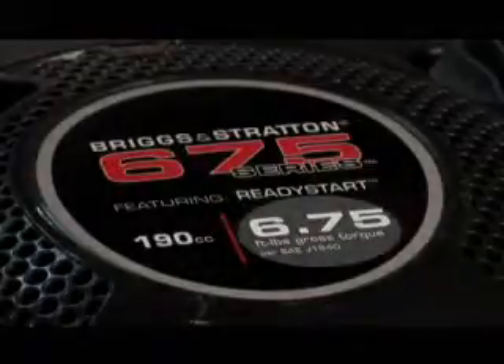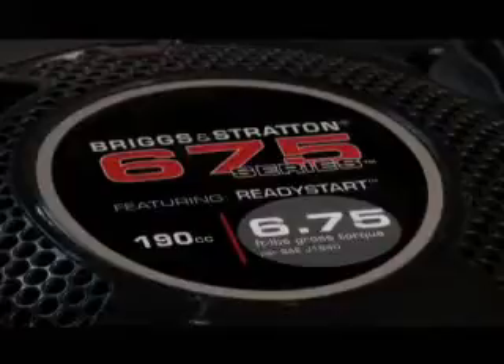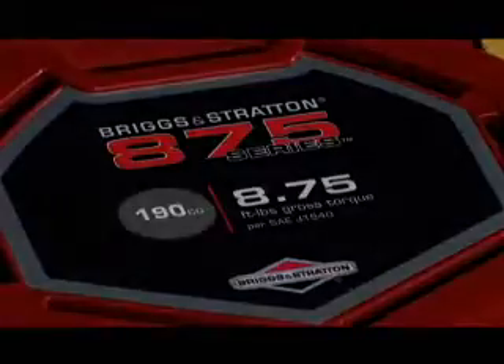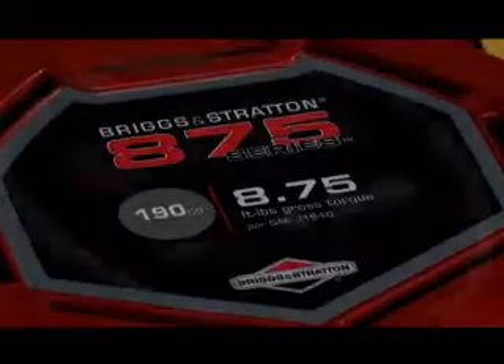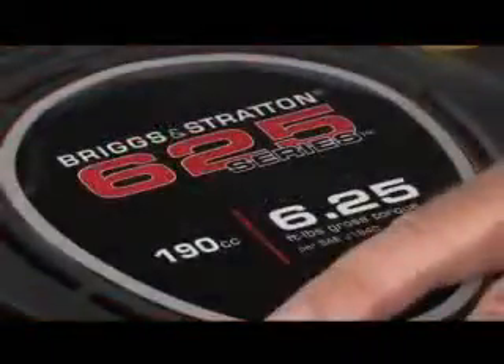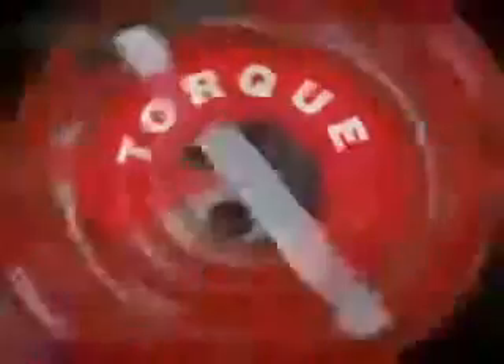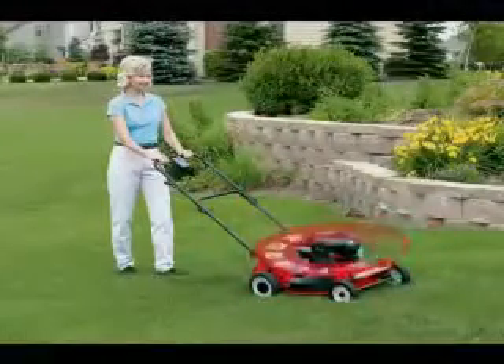Torque is a method of rating an engine's power output and work capability. Horsepower and cubic centimeters, or cc's, are other ways to rate engine power, but torque is a more direct measure of power when it comes to your walk-behind lawn mower. Torque is a measure of rotational power — the exact type of power needed to turn your lawn mower blade to mow your lawn.